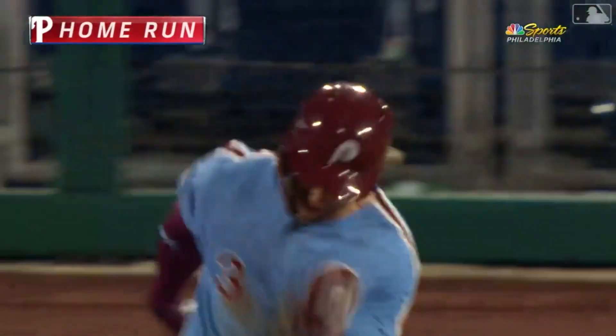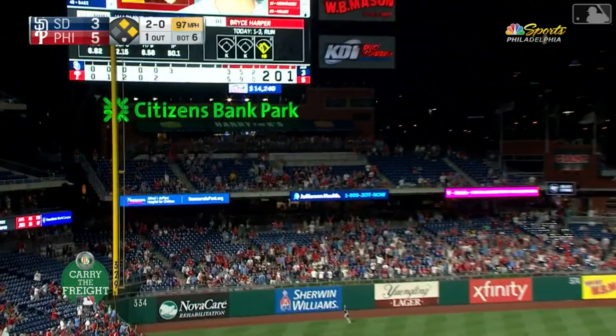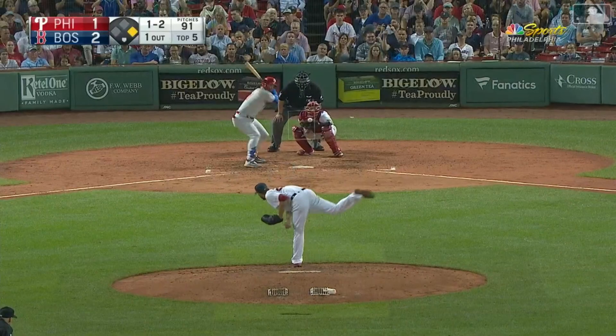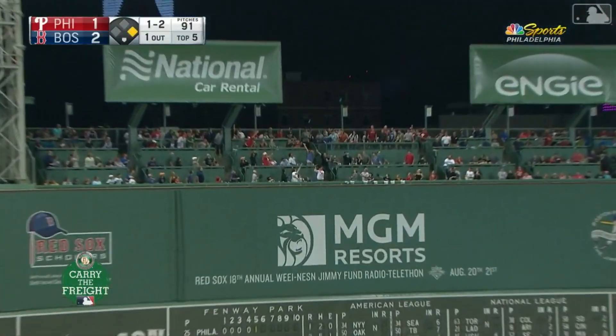One-run home run. Out to left field — going back on it is Myers, back to the wall. It is gone. Opposite field home run. Out toward left field — that is well hit. Benetendi going back. It is gone.